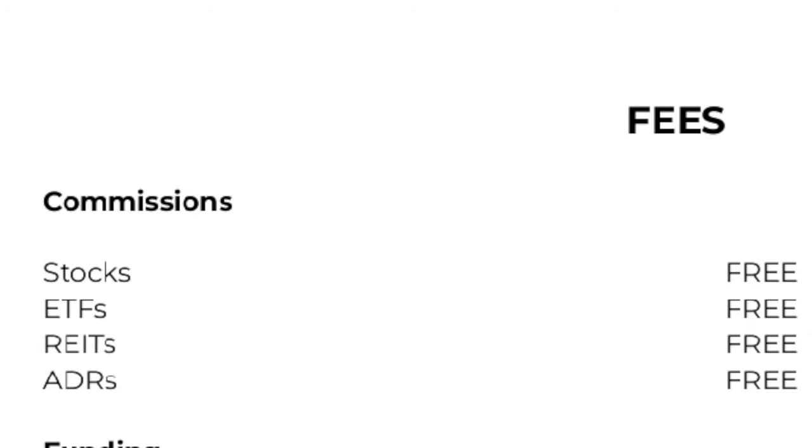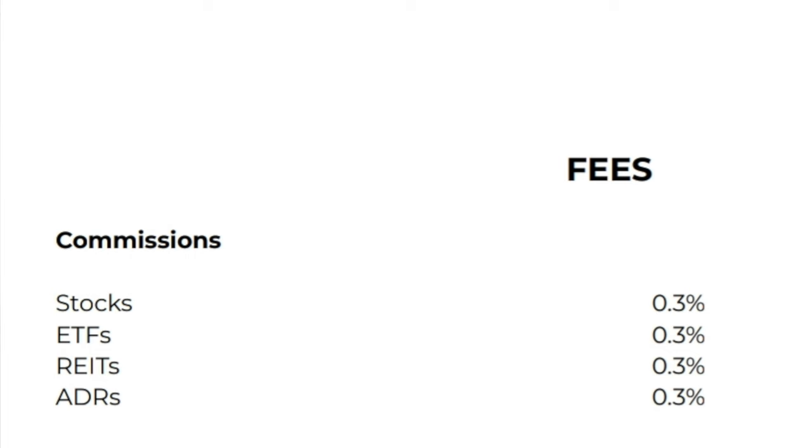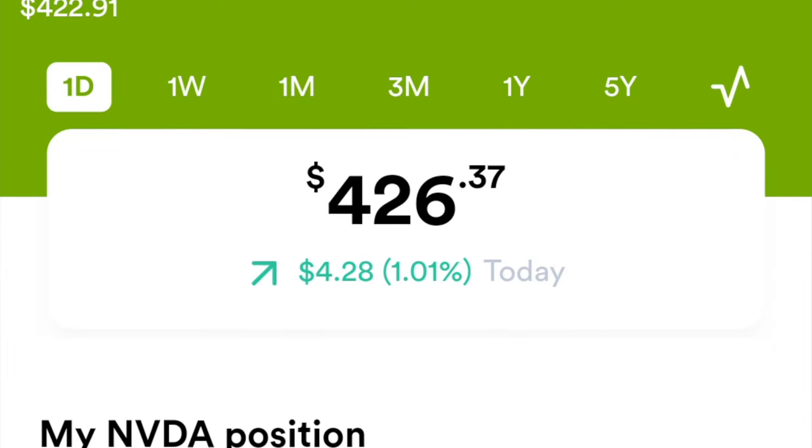Now let's move on to the not-so-good points. Unfortunately, GoTrade is increasing their fees and other charges. Previously, all stocks, ETFs, and REITs were being traded — bought and sold — for free on the GoTrade platform. With the changes, GoTrade is now charging 0.3% for these same investment instruments.